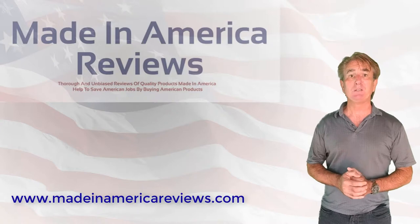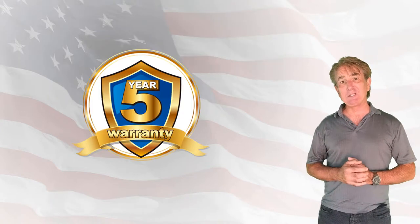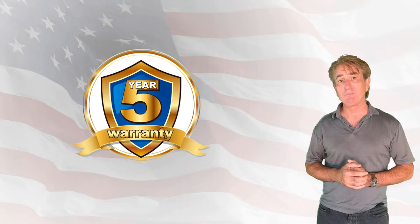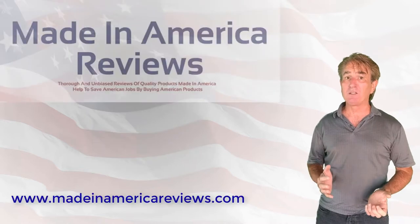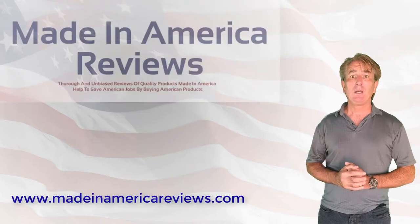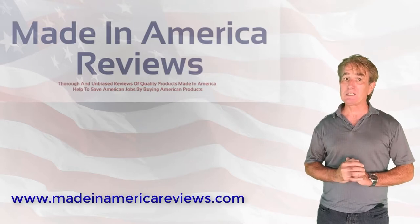In fact, they are so confident in the quality of the Speed Queen washer and dryer that they back them with an industry-leading five-year warranty. That's five times longer than the industry average and includes all parts and in-home labor. After all, the longest lasting washers should have the longest lasting warranty.